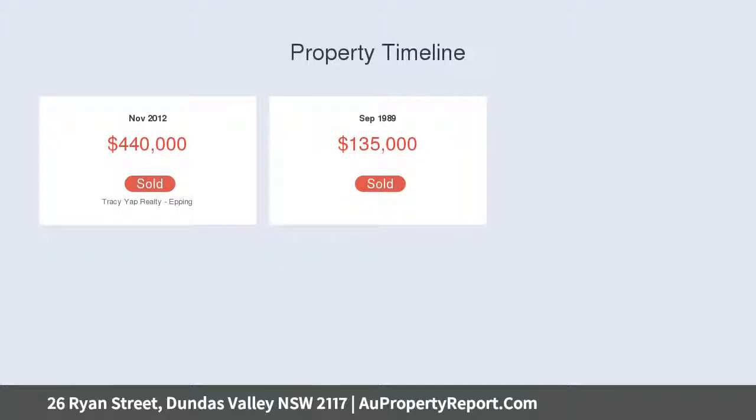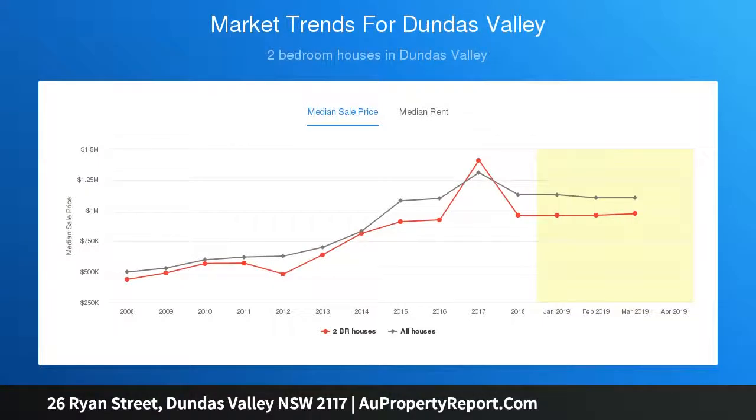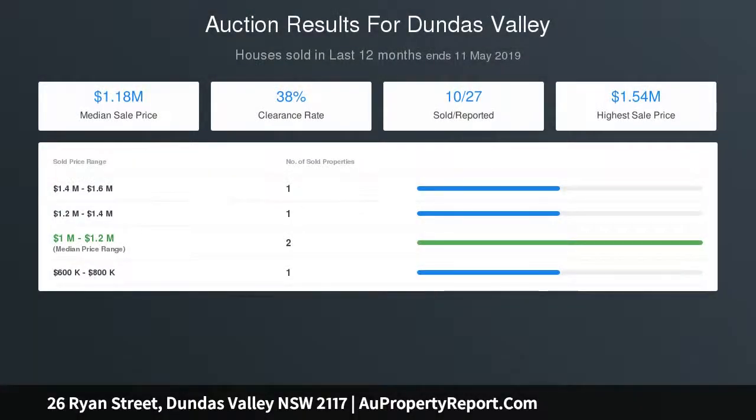A short drive to arterial roads, Parramatta CBD, and the M2 Motorway — perfect for first home buyers or savvy investors with a potential rental return of $475 per week. Conveniently located only moments from local shops, bus stops, popular cafes, and Dundas Park with its water park and cricket nets just around the corner. This property must be sold and is a must-see.